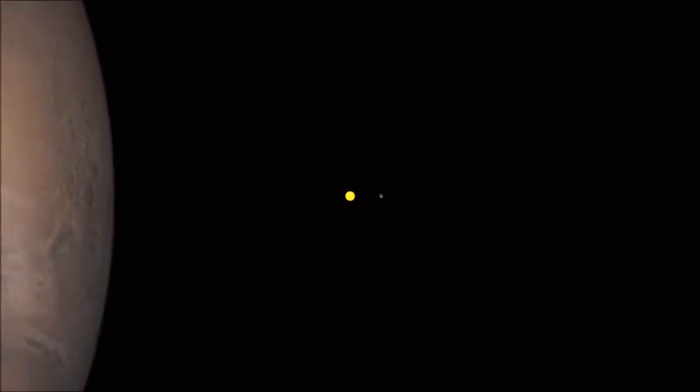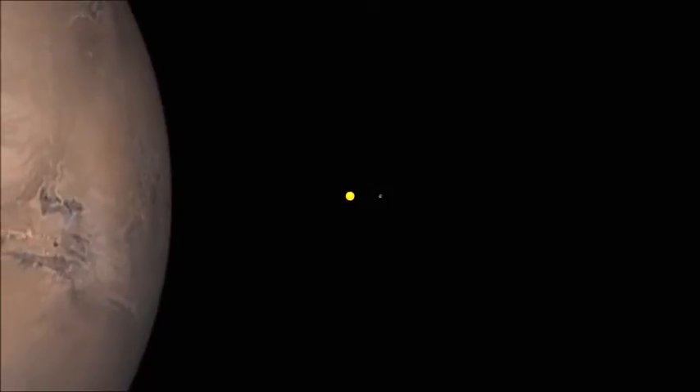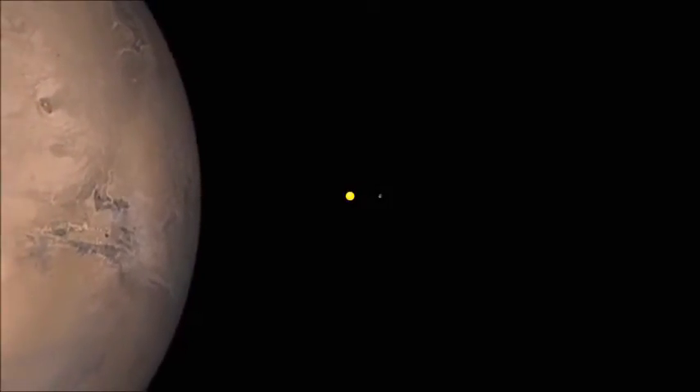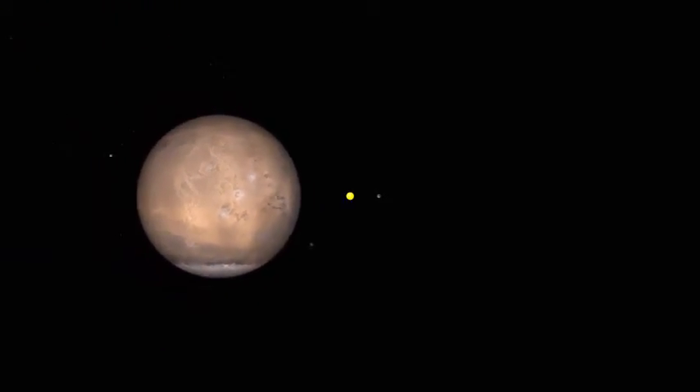Mars, the planet closest to the Earth. Mars has two small moons, Deimos and Phobos, believed to be asteroids captured from the adjacent asteroid belt.